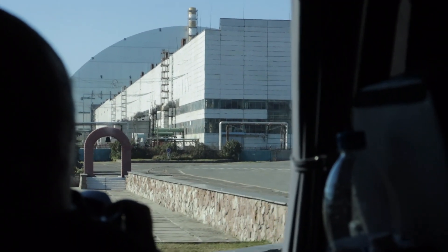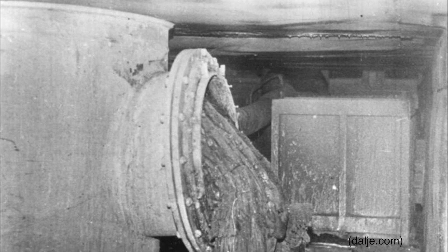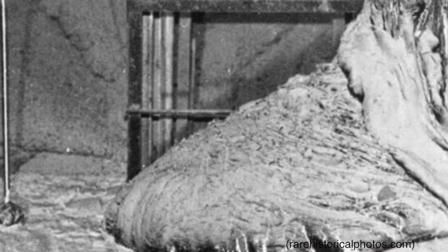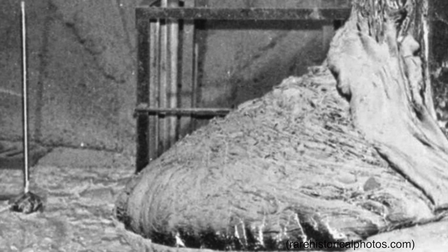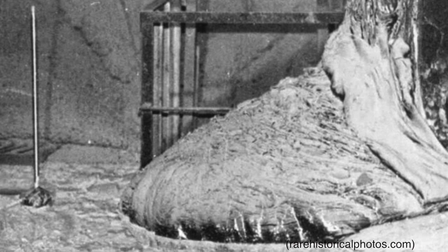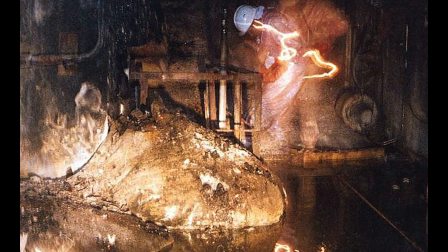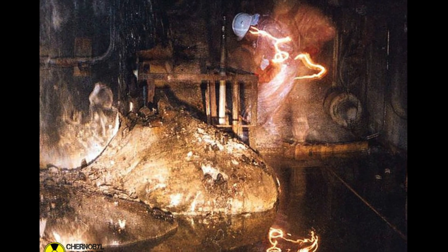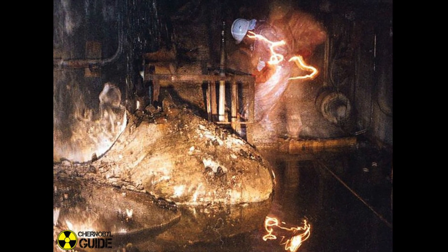To this day, reactor number 4 houses the deadliest object known to man: the Elephant's Foot. The Elephant's Foot is a two metric ton pile of corium, which contains nuclear fuel, uranium, metal, sand, and melted concrete. It is 10 times less radioactive than when the accident occurred; however, it will still provide a lethal dose of radiation within 300 seconds of exposure and will remain radioactive for the next 100,000 years. It emits so much radiation that attempts to take photos of it have resulted in distorted and grainy photos, as well as completely destroying cameras themselves. There are only a handful of photos of this object.